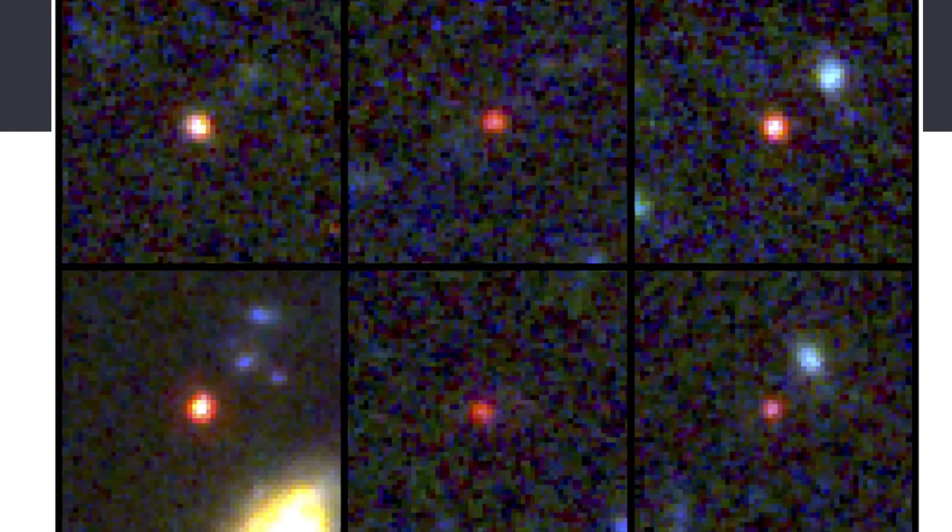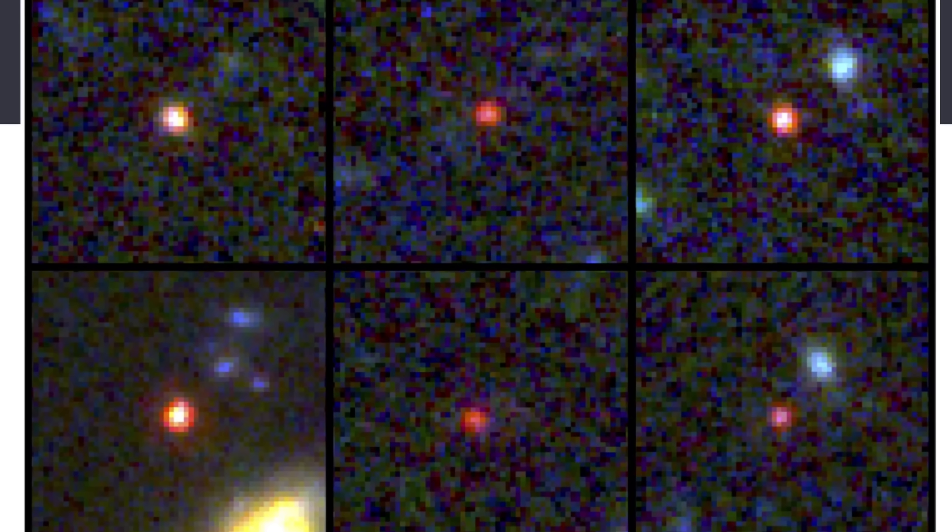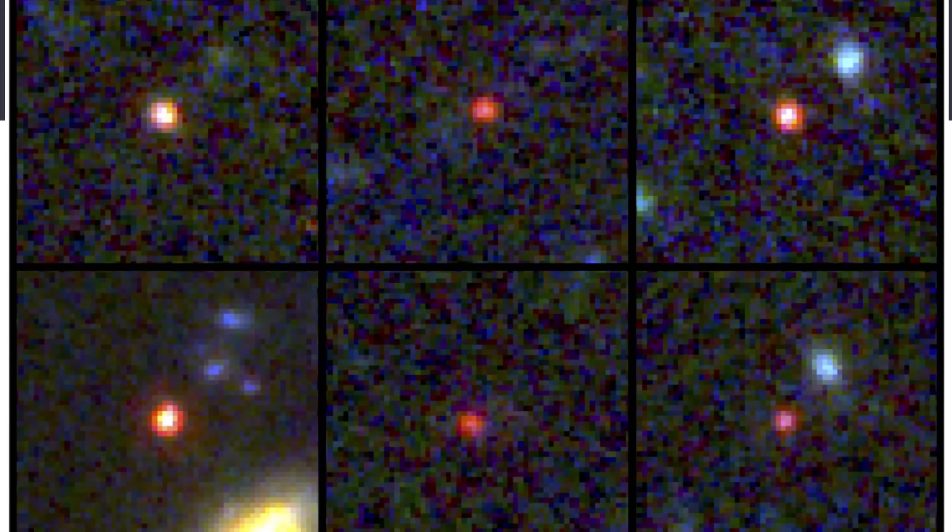Today we're going to focus on one of the most bizarre mysteries coming out of the observations from the James Webb Space Telescope — something that the James Webb unveiled in the early universe and something that just looks like tiny red dots, which is why these objects are still referred to as little red dots even today.